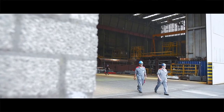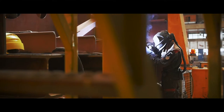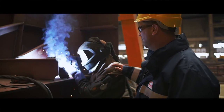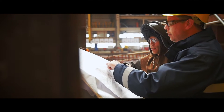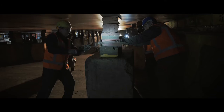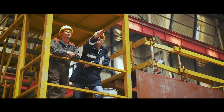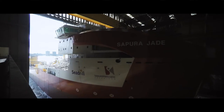With every completed hull section, the ship grows in front of your very eyes. Every day we have the opportunity to work on the world's most innovative vessels and other exciting maritime projects for our customers. It is truly remarkable that we get to play such a significant part in these processes, and we are proud of our involvement.